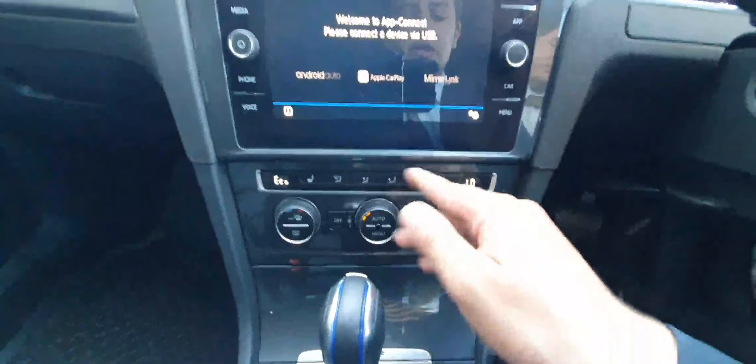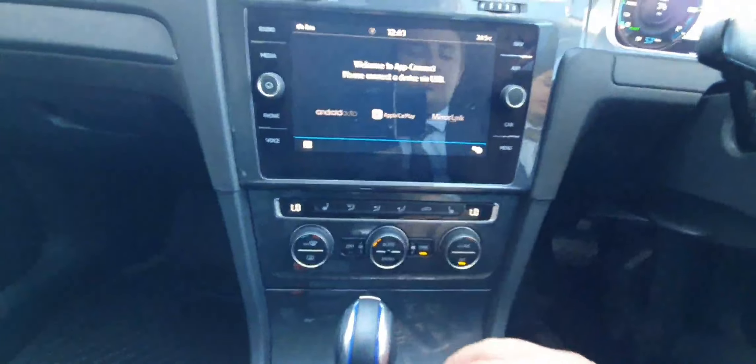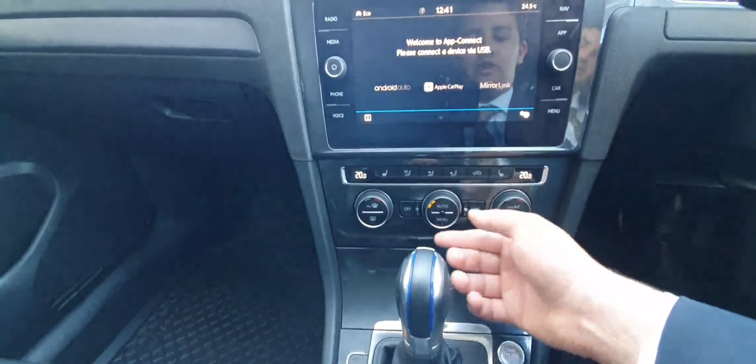You've got two-zone climate control with heated seats in the front — a great feature for cold mornings. You can set any temperature you want, or you can sync both zones to have the same temperature throughout the whole car.